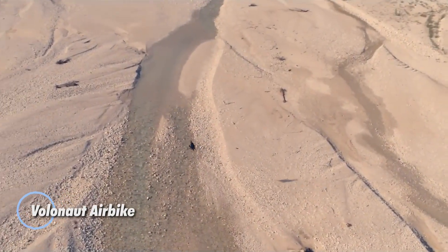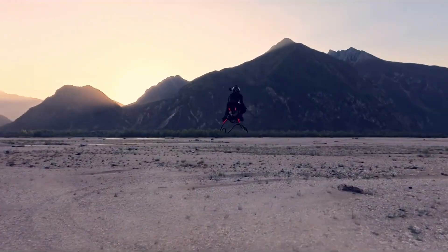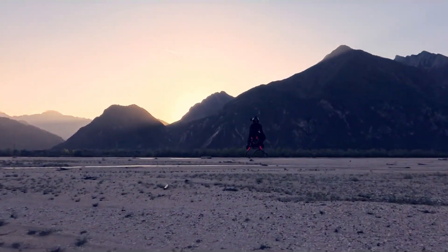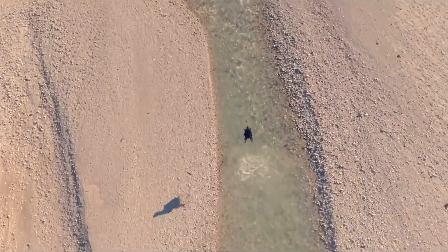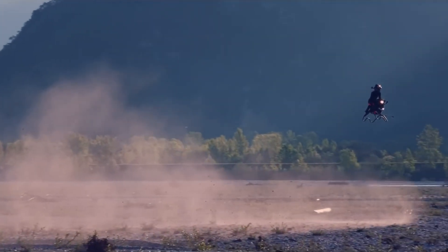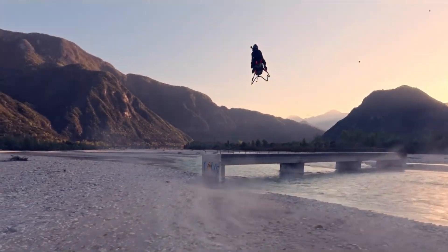The Volanot Airbike is a groundbreaking jet-powered hoverbike that reimagines personal flight with an ultra-futuristic twist. Limited to just 25 Founders Edition units and priced at $380,000, this single-seat aerial machine is scheduled for delivery beginning in late 2026. Propelled by dual microjet turbines, it reaches speeds up to 200 km/h (124 mph) and utilizes a proprietary flight computer for fully automated vertical takeoff, hover, and stabilization, delivering effortless flight control.